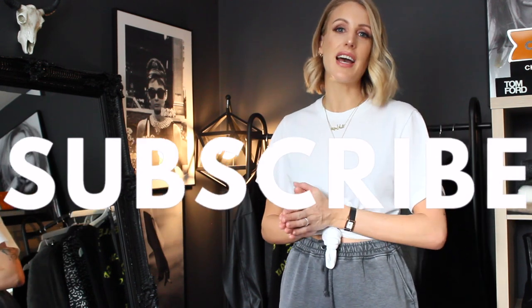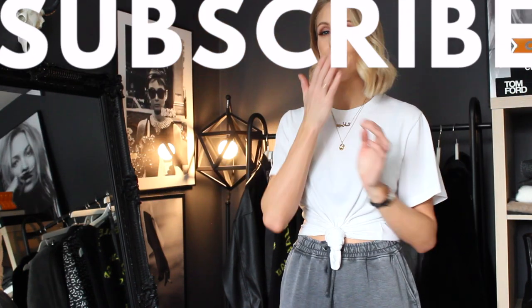If you would like to see more videos from me, click on the videos on the screen. Don't forget to subscribe and I will see you guys very soon in my next video. Bye!